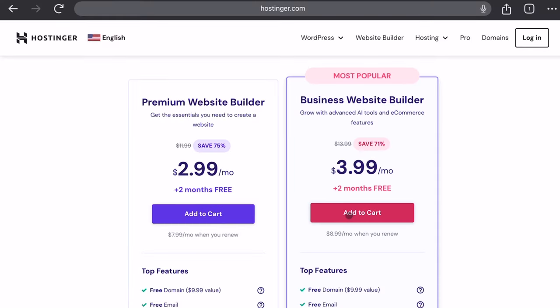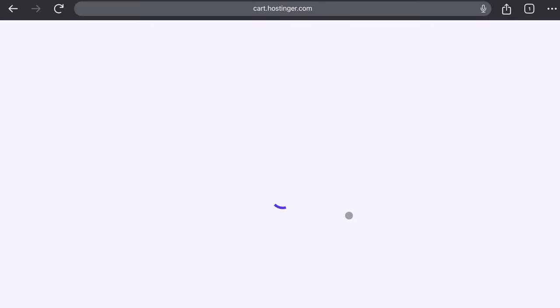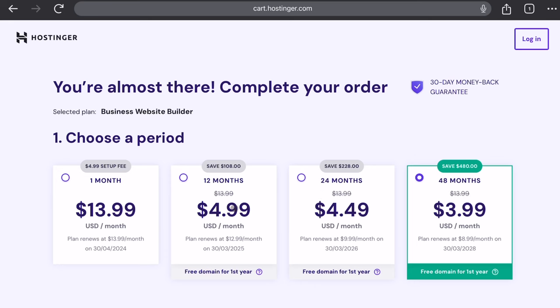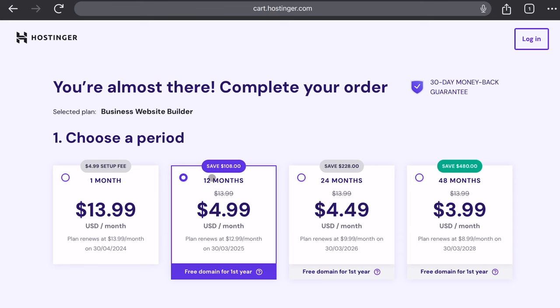Select the Business Plan, and now you can pick the time frame you want the plan for. By selecting an annual plan, you'll get a lot more months free and save some money. I recommend going with a 12-month plan — you save over $100 with this option.